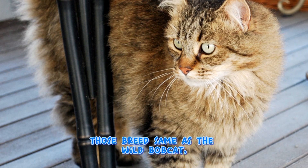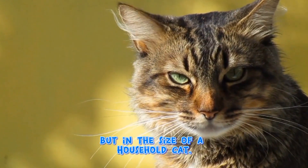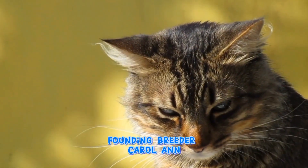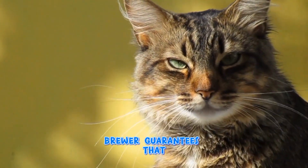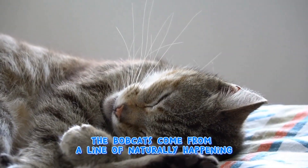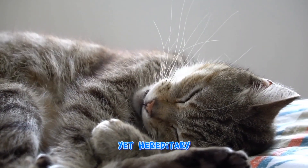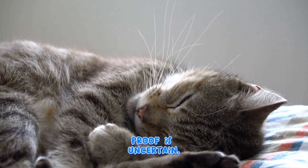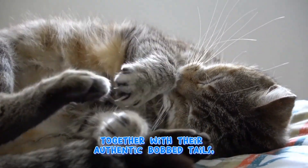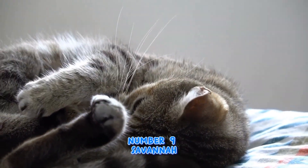The Pixie Bob resembles wild bobcats but in the size of a household cat. Founding breeder Carol Ann Brewer claimed that Pixie Bobs come from a line of naturally occurring bobcat hybrids, though genetic proof is uncertain. Along with their distinctive bob tail, these cats are also known to be born with polydactyly.